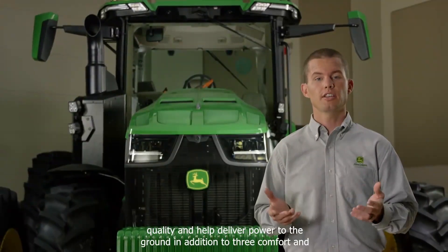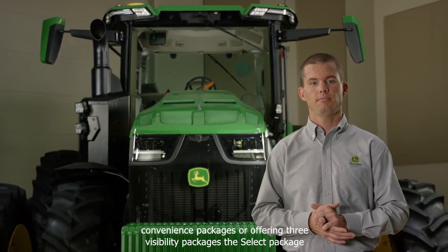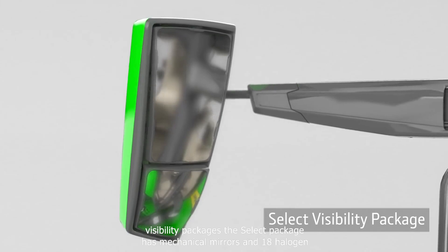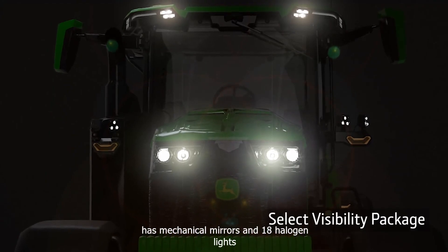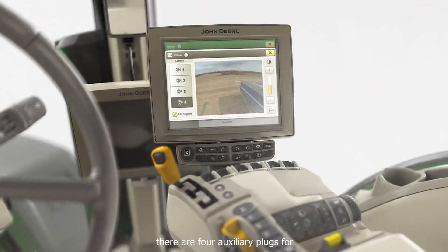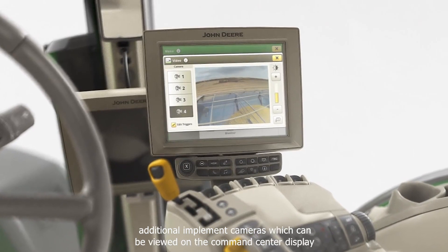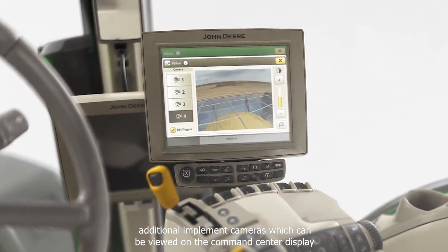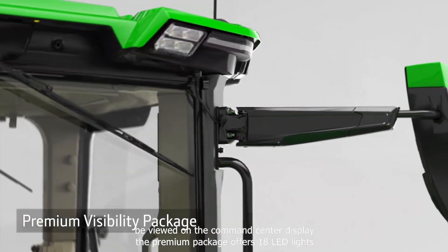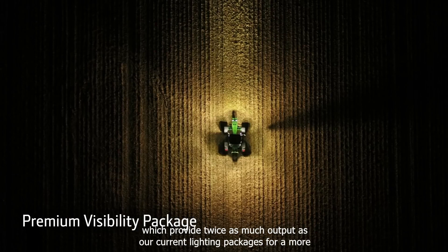In addition to three comfort and convenience packages, we're offering three visibility packages. The Select package has mechanical mirrors and 18 halogen lights. There are four auxiliary plugs for additional implement cameras, which can be viewed on the command center display. The Premium package offers 18 LED lights, which provide twice as much output as our current lighting packages.